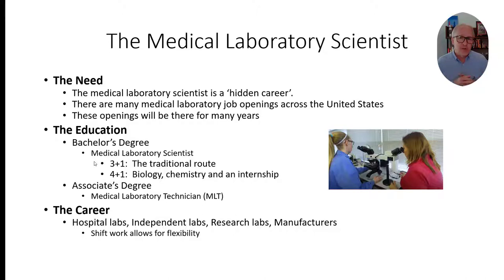In addition, for those more eager to start the career sooner, you can get an associate's degree in medical laboratory technology. Very similar work, though the compensation is different. We'll talk about that a little bit later on.